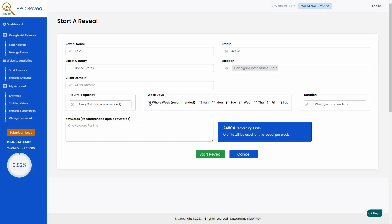You can select the weekdays for your analysis — the whole week is recommended by PPC Reveal, or you can run it on a specific day. Then choose the duration: it could be one week, two, three, four weeks, or run continuously. I'll keep it at one week. Now here's the best part — you provide the keywords. For example, my keyword is 'how to stay fit'. I can also add related keywords like 'fitness' and 'gym workout' on separate lines. PPC Reveal recommends giving up to five keywords for best results.